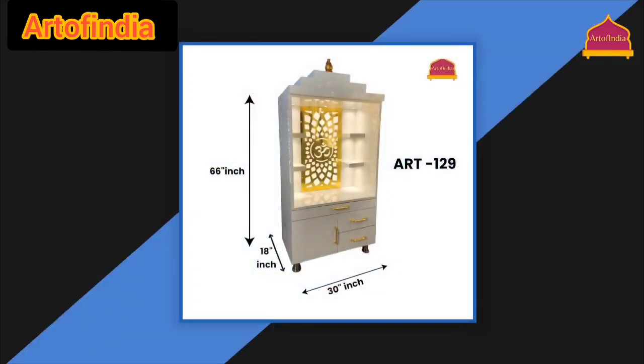Elevate your sacred space with the Art of India White Wooden Temple — a blend of style, functionality, and tradition.